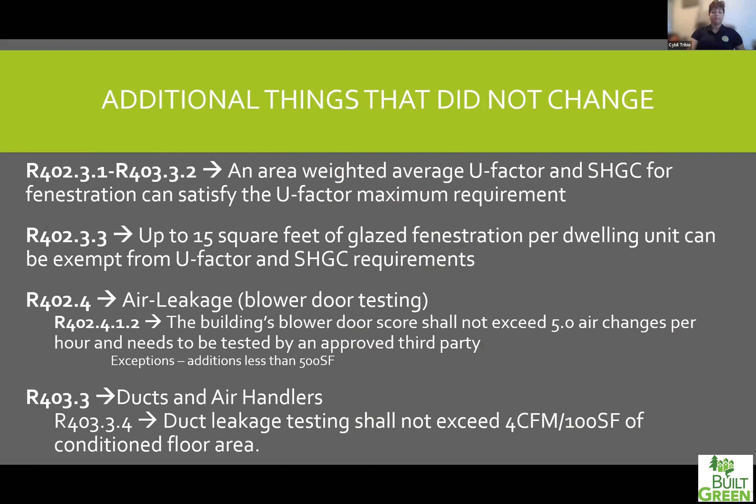A couple of other things that didn't change within code — I referenced all the different code numbers in my slides, which will be shared with everyone afterwards. For windows, you're allowed to do an area-weighted average U-factor and solar heat gain to satisfy the maximum U-factor requirement of 0.30. You're also allowed to do up to 15 square feet of glazed fenestrations per dwelling exempt from that U-factor requirement, which is often seen with glass doors.